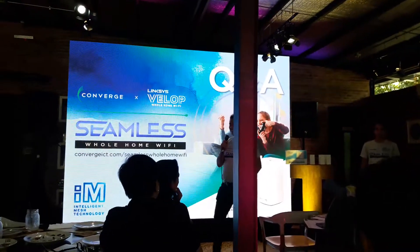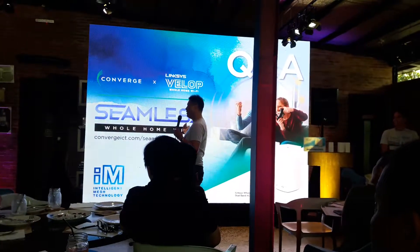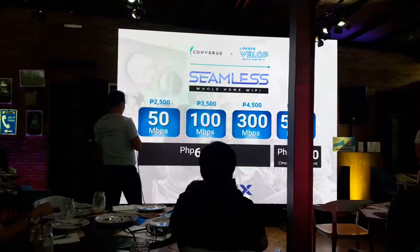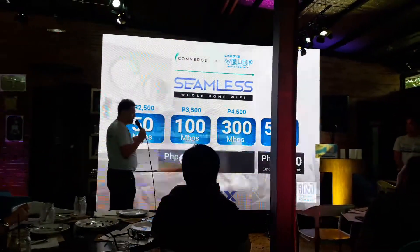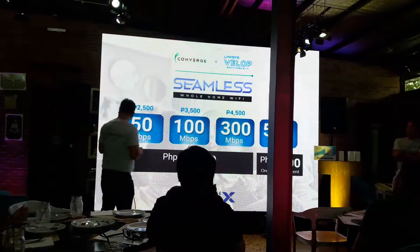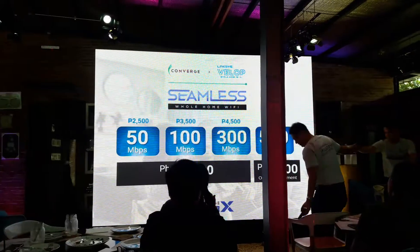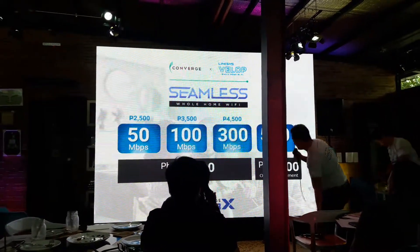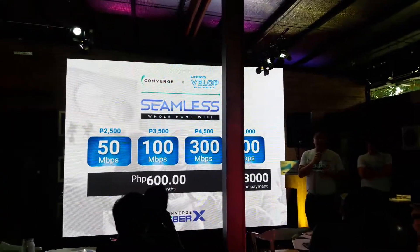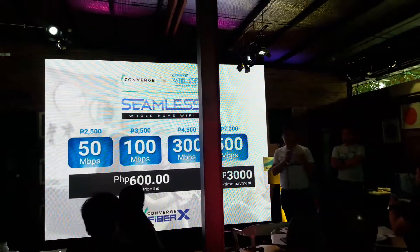I don't want to get shocked with how much it costs. We will not get shocked. Sorry, but we go back to the plans available. So, the lowest plan we have is actually 25 Mbps — the entry level line — and it costs 1,500 pesos.